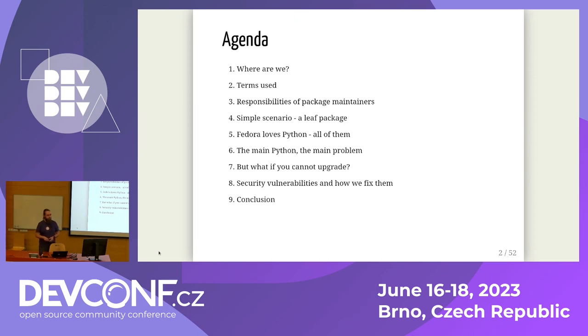Without further ado, the agenda is kind of packed. I'm not sure I will manage it in 25 minutes, so I'll try to do it quickly, but we have plenty of time after for questions. Let's start.